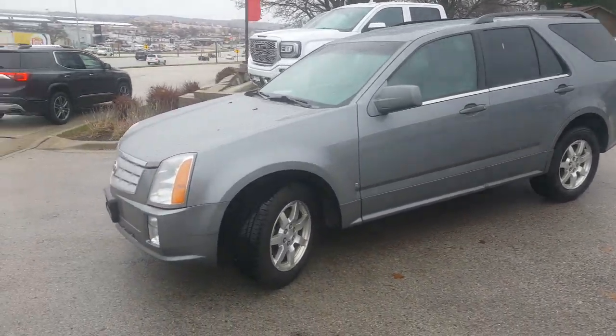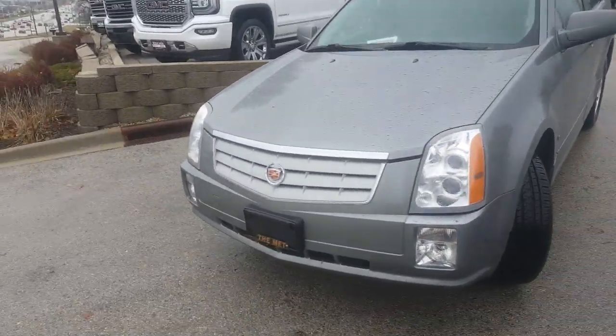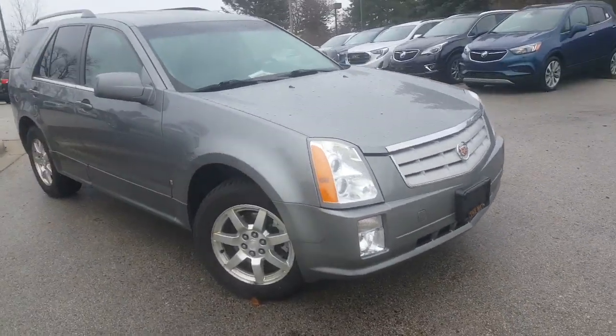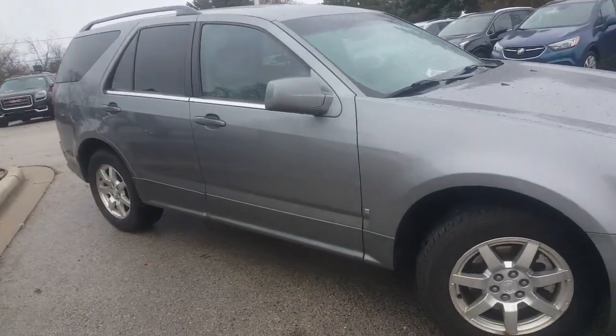Hello, Mr. Taylor. Greg Prince here at Boucher GMC on a Wednesday afternoon. Happy Thanksgiving to you. Luke Larson, our internet manager, told me that you have an interest in this particular Cadillac SRX. Very nice vehicle, sir.